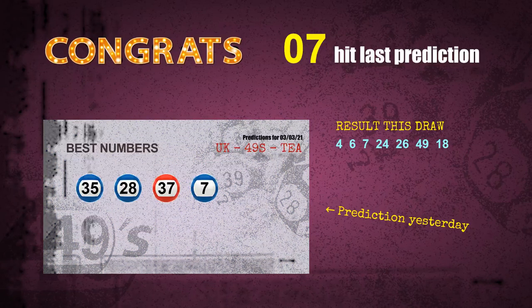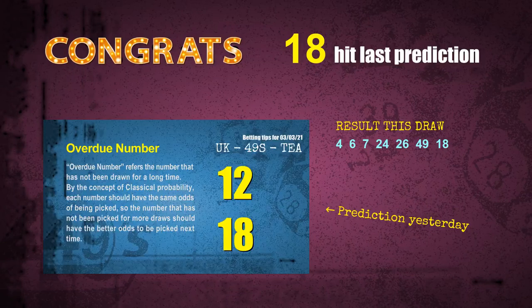Number 07 is hit, number 18 is hit. Congrats for all winners. We will tell you how to find out winning numbers of next draw step by step.